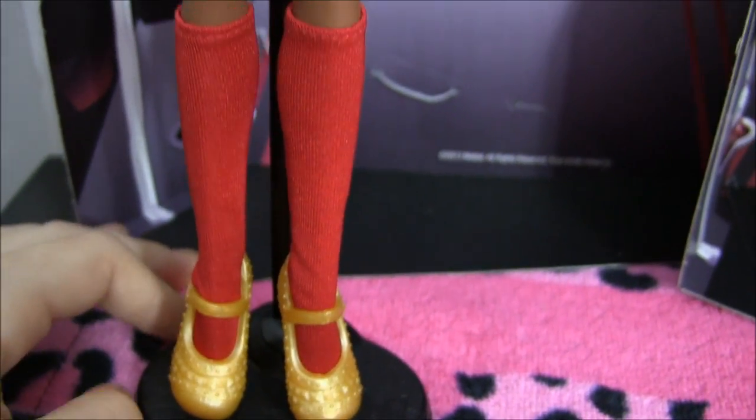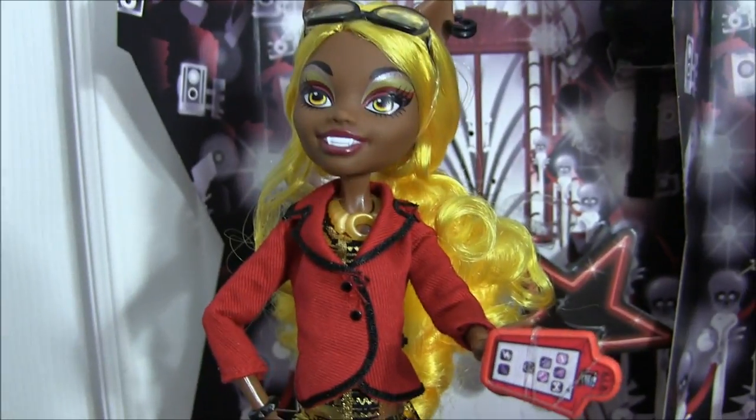I love everything about this doll, and yes, they do come with a stand — yay for Stan. So that's it for Claudia.